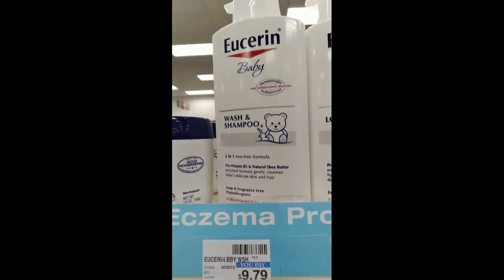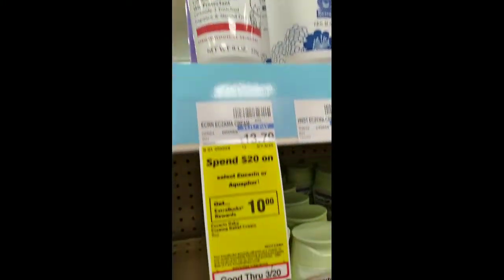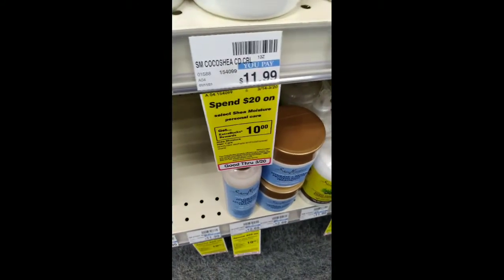I did the Eucerin deal: one Eucerin Baby Wash at $9.79, one Eucerin Baby Eczema Relief Cream at $13.79, with two three dollar paper coupons, a two off eight and a three off 15 baby Eucerin CRT.